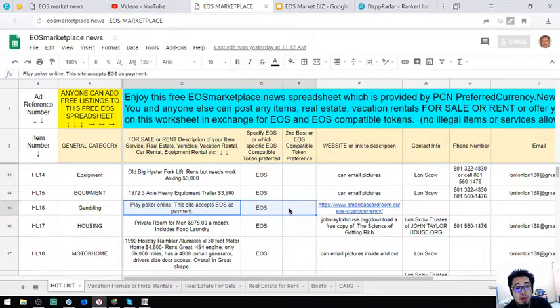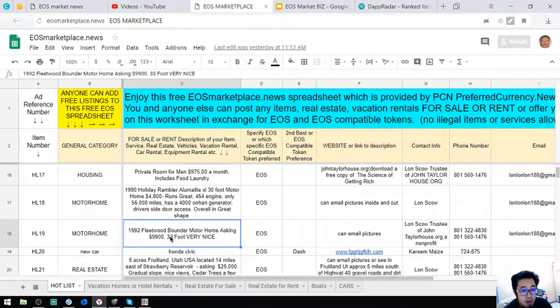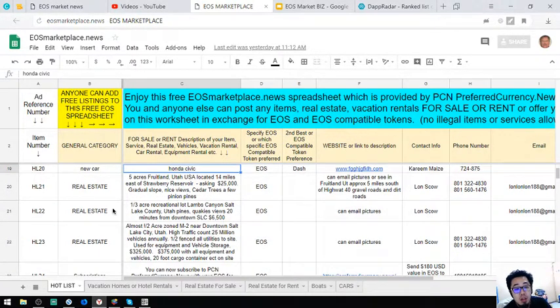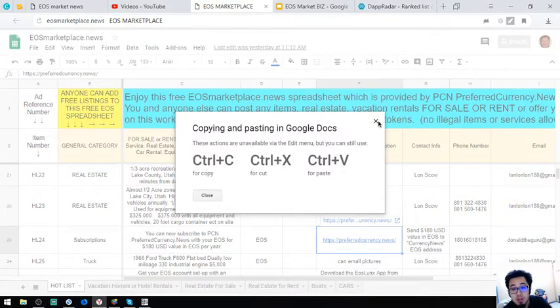There are also a lot of equipment items here, like a forklift and a heavy equipment trailer. There's also a gambling site, a private room for men, another motorhome, a Honda Civic, and some real estate listings.